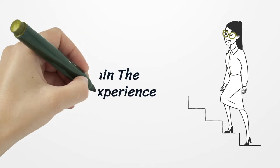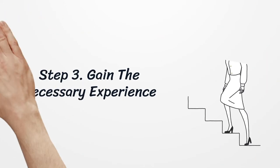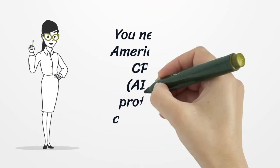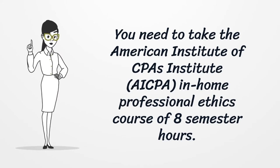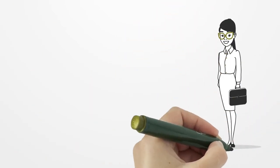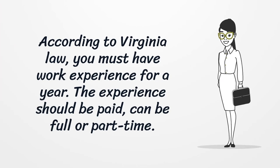Step 3: Gain the necessary experience. You need to take the American Institute of CPAs (AICPA) in-home professional ethics course of eight semester hours. According to Virginia law, you must have work experience for one year. The experience should be paid and can be full-time or part-time.